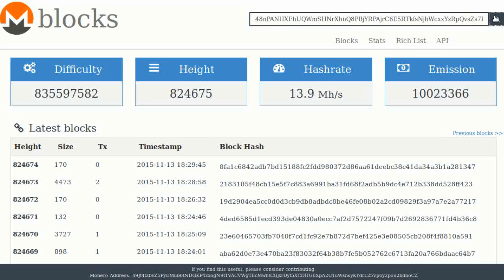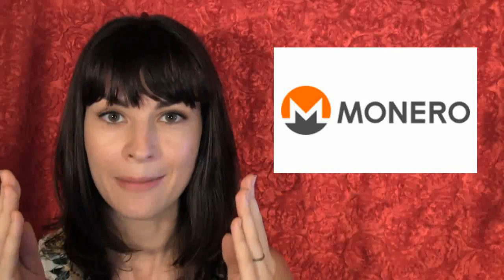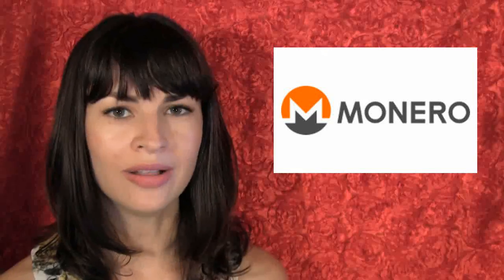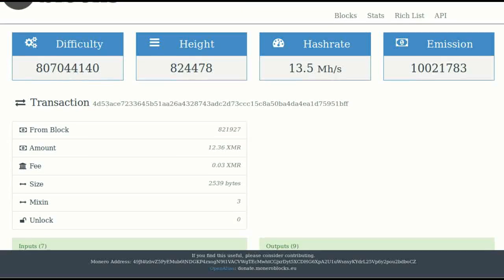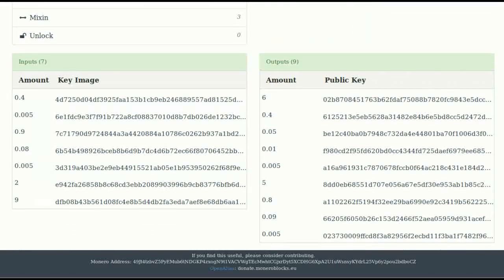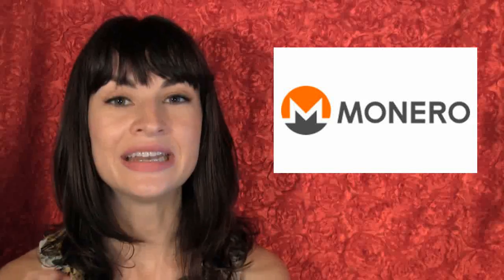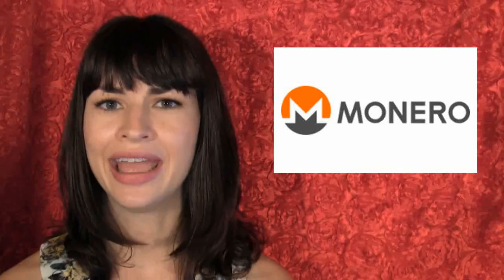It gave me an error — you cannot search people's transaction histories by address on the Monero blockchain, which was already kind of private and impressive. So I had to open my Monero wallet to pull out the transaction ID, which only Leo and I know, and plugged that into the block explorer. It brought up the transaction, but told me almost nothing — I don't know Leo's sending address, it didn't show my address, and it did not even show the exact amount he tipped us.